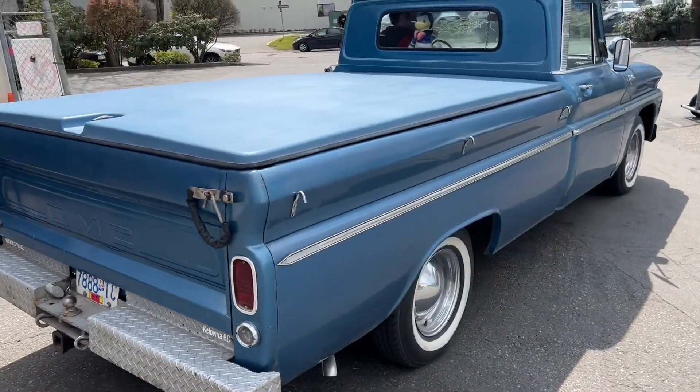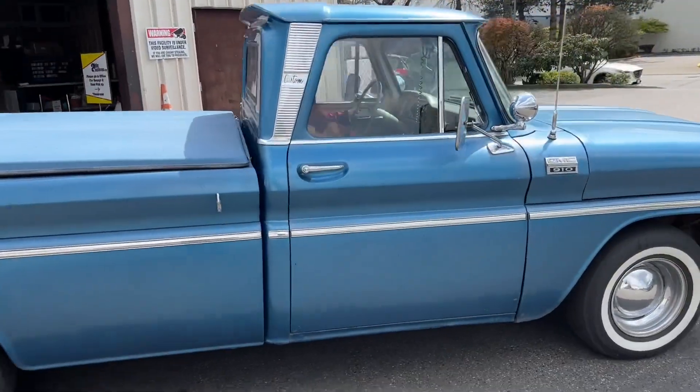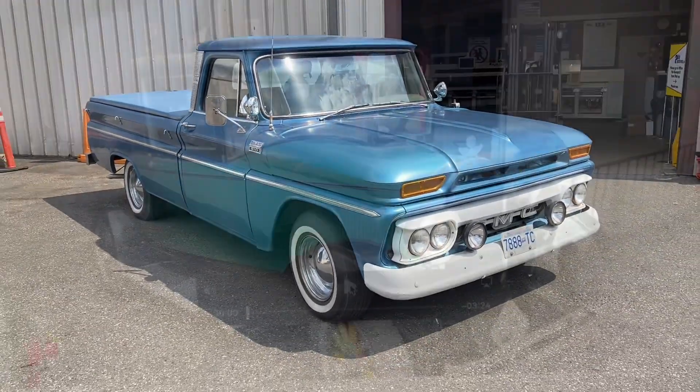At Able Auctions in Langley, preview the day before. Come on by the day before, check it out, start it up — she's a beauty. 1966 GMC 910 pickup truck, come and check it out.